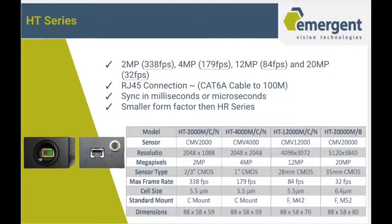The next camera family is the HT series, using the more familiar RJ45 connection typical to current GigE customers. We offer the same sensors as the HR series. You can use CAT 6A cable up to 100 meters and sync in milliseconds or microseconds. The HT has an even smaller form factor than the HR series — our cameras are the smallest form factor 10GigE cameras on the market today. Frame rates do not change because we changed the connector; it's just another option for customer flexibility. Anyone with CAT 6A currently running through their systems can easily use that cabling for our 10GigE cameras.